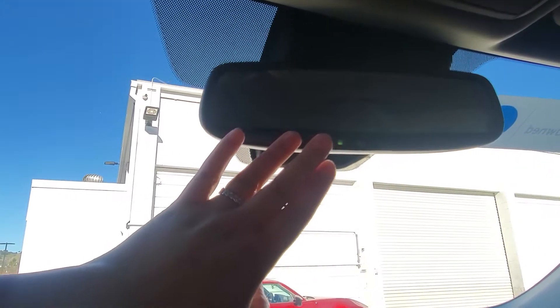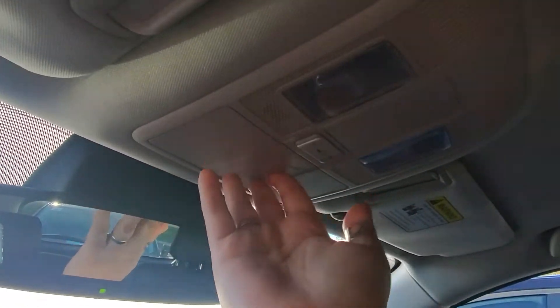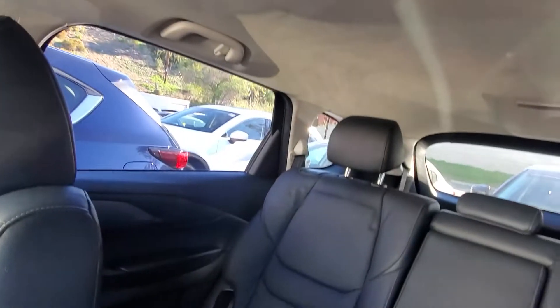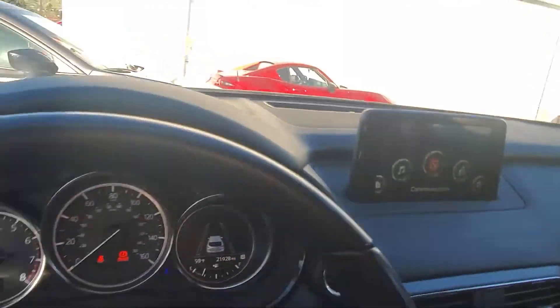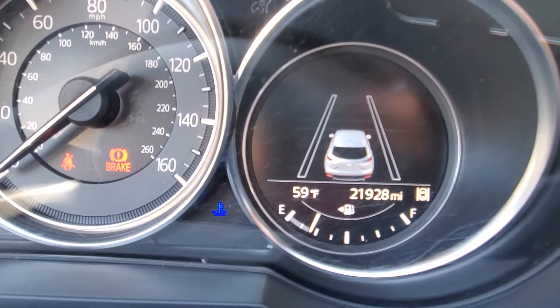Let's take a quick look here. This is a homelink mirror with auto dimming and garage door opener settings. You have a sunglass holder spot up here, and as you can see, the ceiling is really clean.